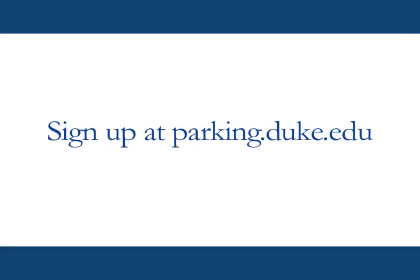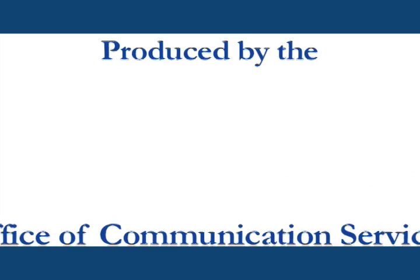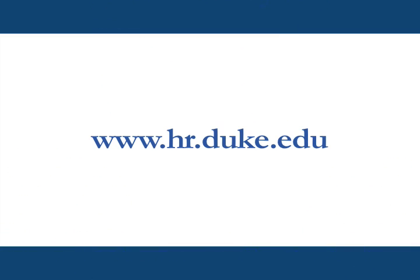Sign up for a permit at parking.duke.edu. Produced by the Office of Communication Services. Online at hr.duke.edu.